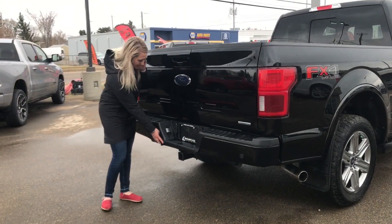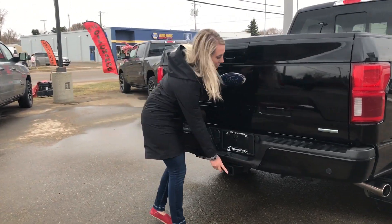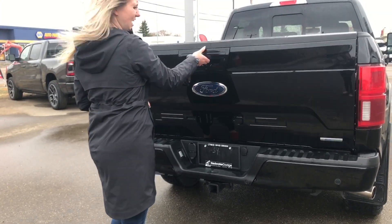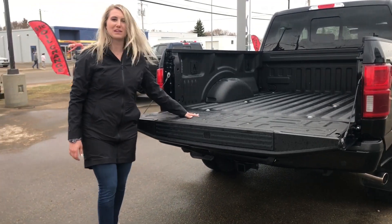At the back you do have your rear park sensors built into the bumper, you have your four and seven pin wiring, your hitch receiver, and then it does have a backup camera and a soft open tailgate with a spray-in bed liner.